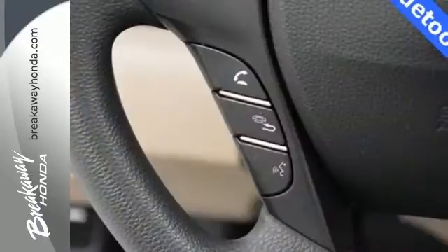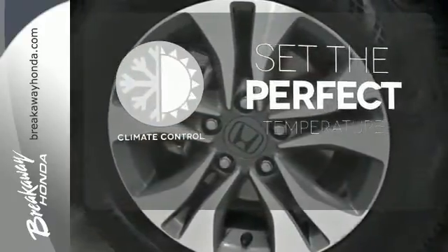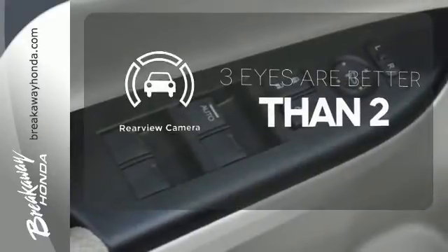It also comes with climate control and parking assist. The climate control lets you set the temperature exactly where you want it. The backup camera gives you a clear picture of what is behind you.